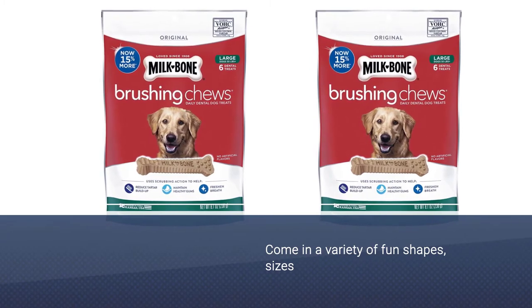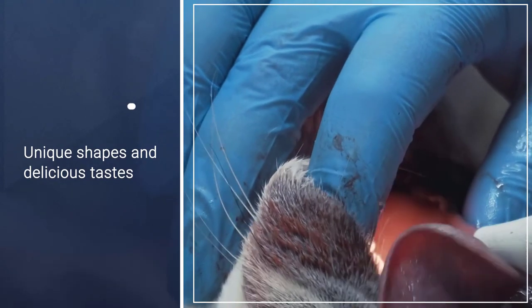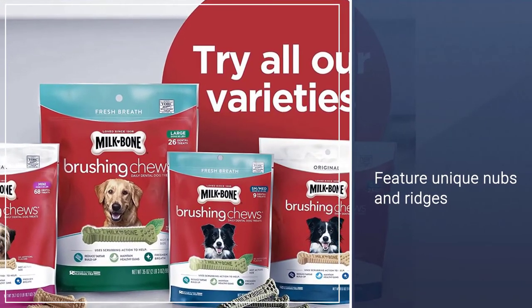These tasty treats come in a variety of fun shapes, sizes, and flavors to help make any moment special. The unique shapes and delicious tastes are sure to get your dog's tail wagging. The chews feature unique nubs and ridges designed to clean like bristles on a toothbrush, helping control tartar and plaque buildup through scrubbing action.